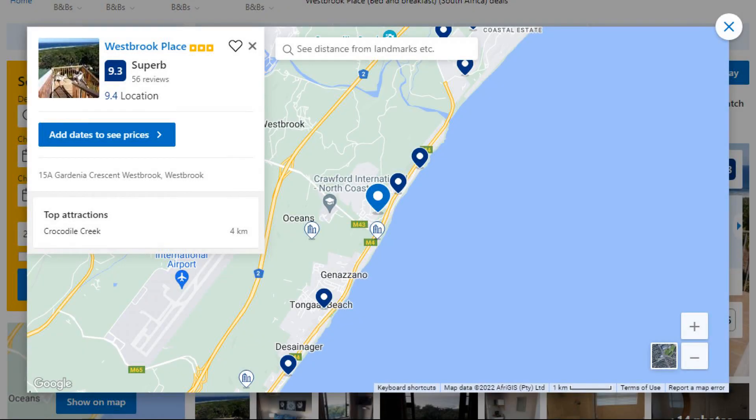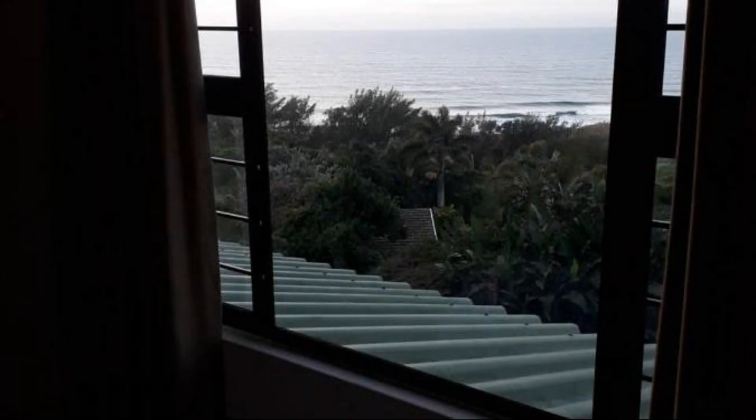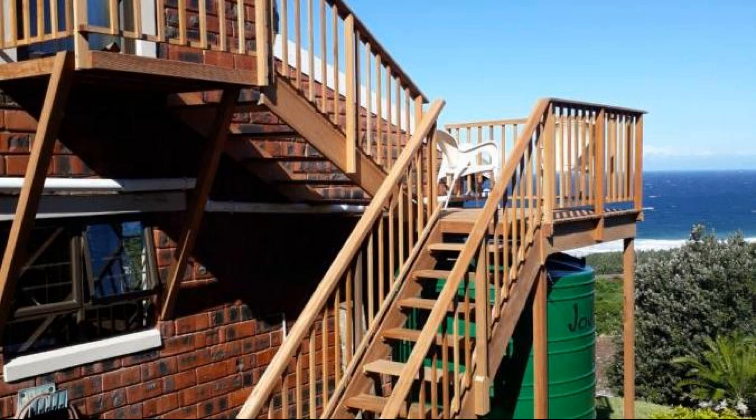Number 3. This is a 3-star property. The location of the property is superb and the guests love walking around the neighborhood. Check-in time is 2 pm and check-out time is 10 am. Guests are required to show a photo ID and credit card at check-in. Pets are not allowed in this property.